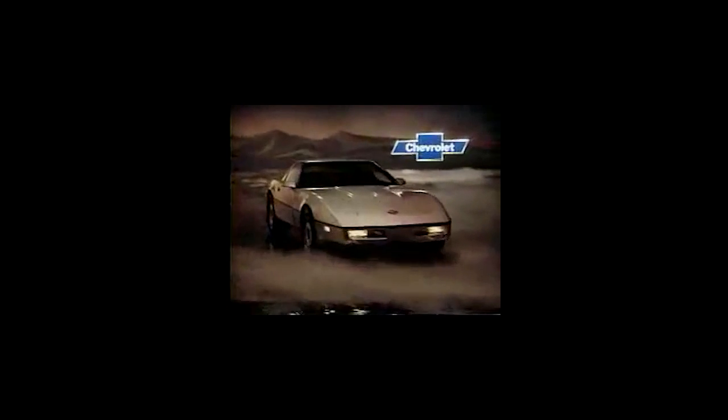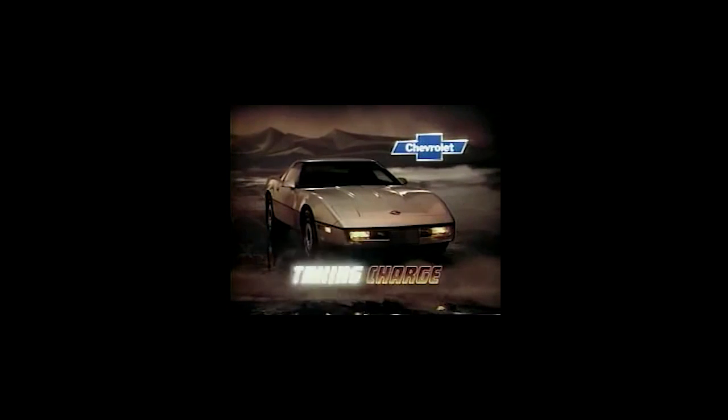To finish up, whatever it is you're really looking for in your classic car investment, the C4 Corvette has it. Whether or not the C4 Corvette is your taste, I hope this video inspired you to consider investing in your dream car. Thanks for watching.